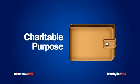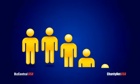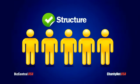The good news is most organizations that have a charitable purpose, which benefits the public, are eligible if they are structured correctly.